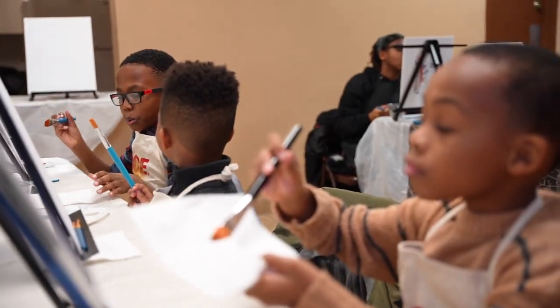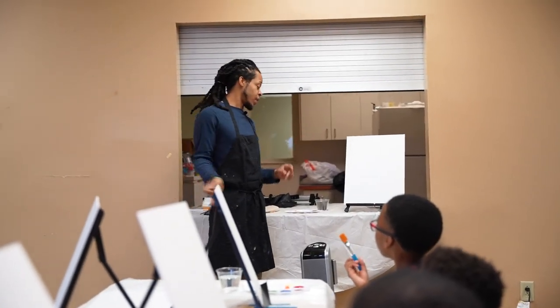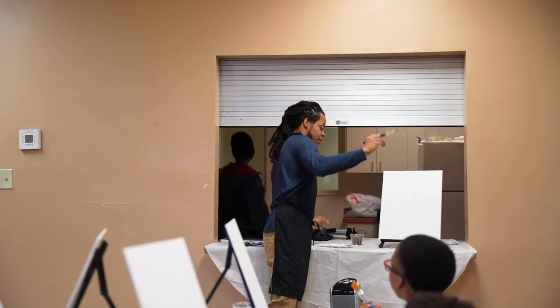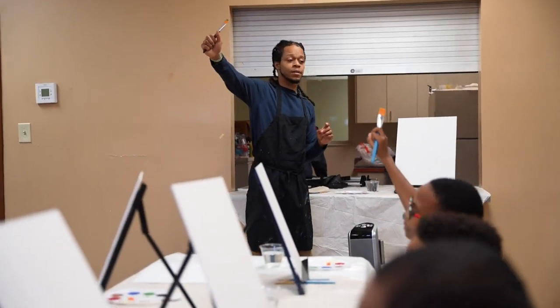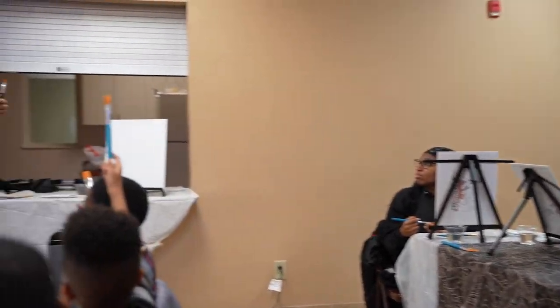Today we're going to go over composition, so we're going to start with some simple shapes and then fill that in and go from there. First we've got a big brush — just going to take a nice deep breath.